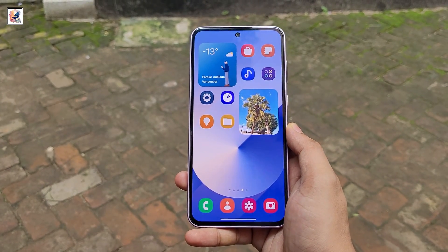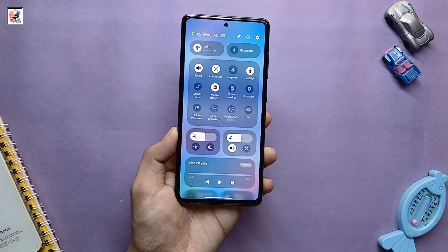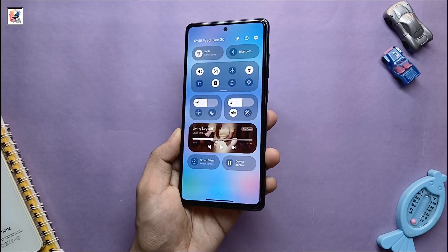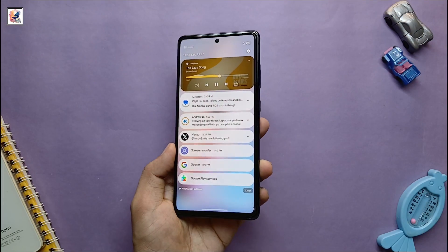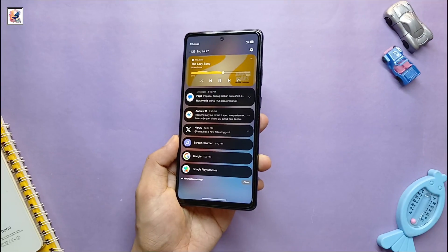The latest One UI 7 leak showcases some of the most notable changes, including a refreshed two-page notification panel that offers separate access to notifications and the quick settings panel. Here is the notification panel in both light mode and dark mode.